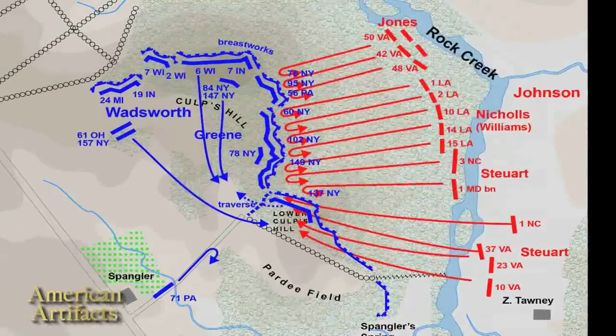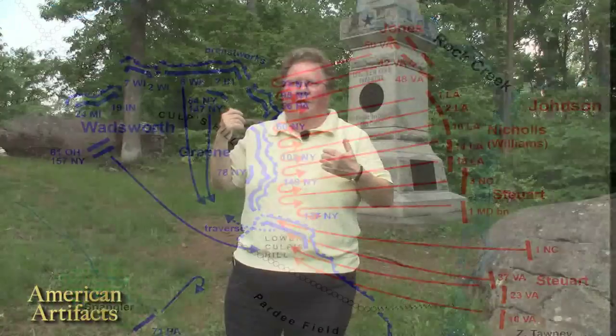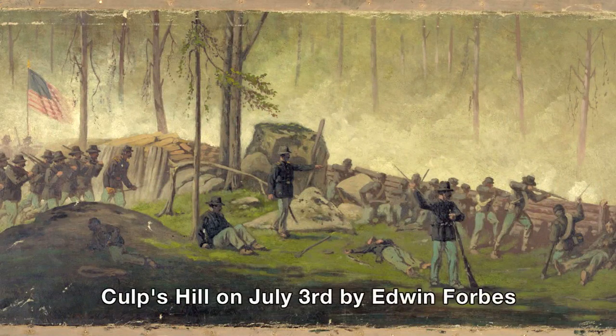During the night of July 2nd, well after dark, the 123rd New York and the other members of the 12th Corps arrived back in this area, only to find that the trenches they had built were now in Confederate hands. They wanted to get them back. There would be a nasty fight here on July 3rd to regain these trenches, and in the end the 123rd New York would be able to resume its position along this line, with ultimately a Union victory here.